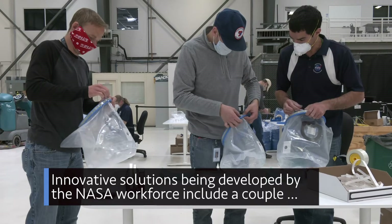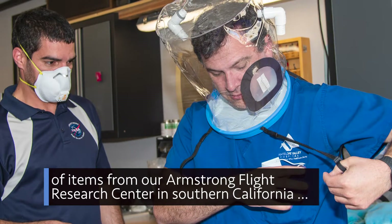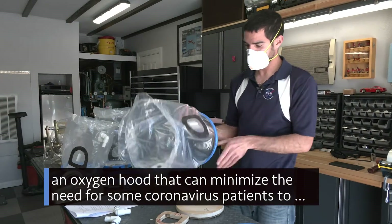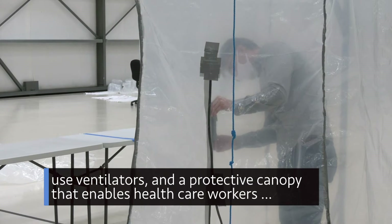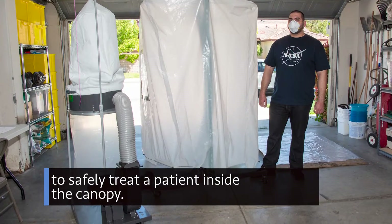Innovative solutions being developed by the NASA workforce include a couple of items from our Armstrong Flight Research Center in Southern California: an oxygen hood that can minimize the need for some coronavirus patients to use ventilators, and a protective canopy that enables healthcare workers to safely treat a patient inside the canopy.